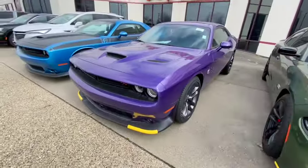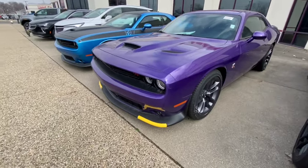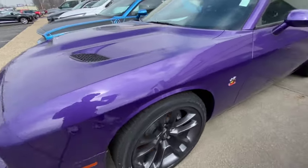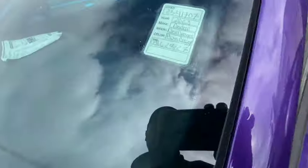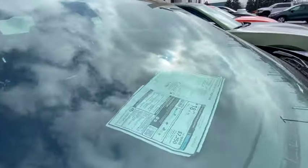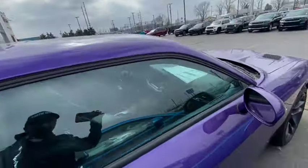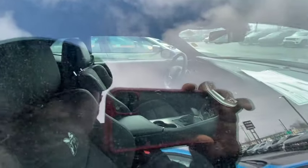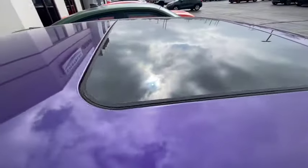Here's another Scat Pack — a Scat Pack Challenger in Plum Crazy, 392. How much do they want for it? $58,000. That ain't really that bad — $58,000 for the Plum Crazy Challenger. It's loaded: Alcantara leather, no flat bottom steering wheel but it's got a moon roof.